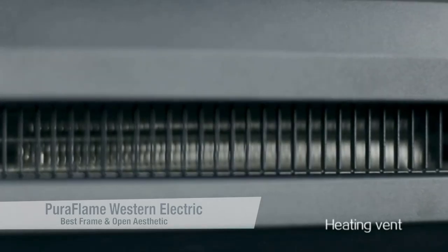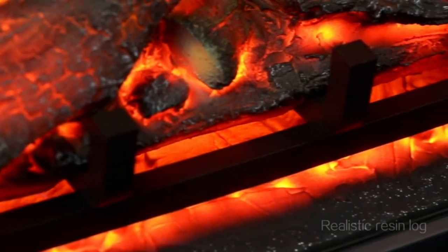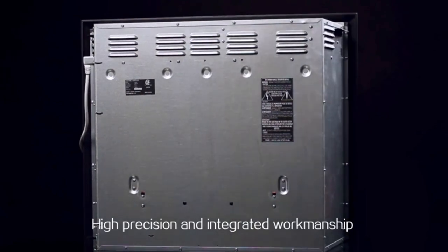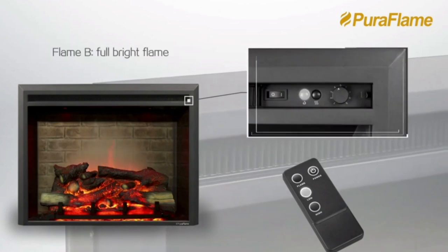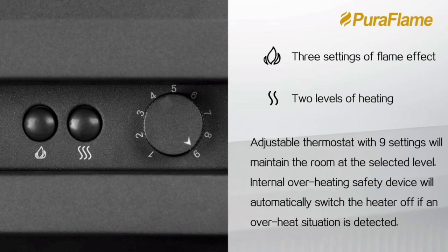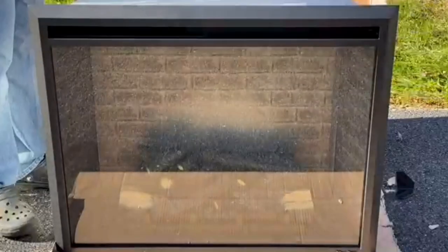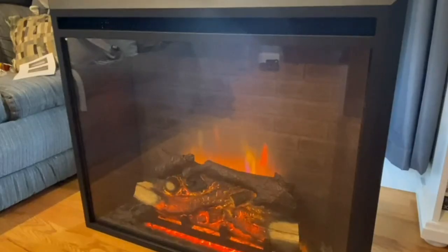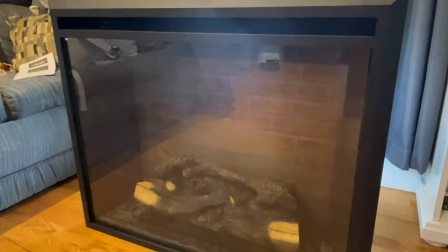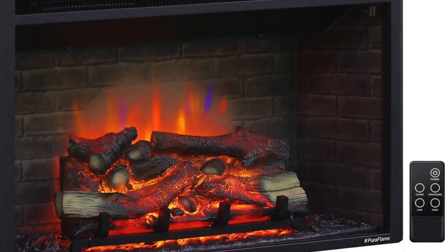The next one is for the best frame and most open aesthetic — the PureFlame 33-inch Western Electric Fireplace, coming in at only $400. This electric fireplace insert is built with a three-sided faux brick wall that gives it a realistic and rustic look. If that's what you're going for, this could be a great option. It also comes with three flame settings controlled by a remote. Pros: very stylish and rustic look, one of the best-looking ones here, includes three flame settings, and is very easy to install.